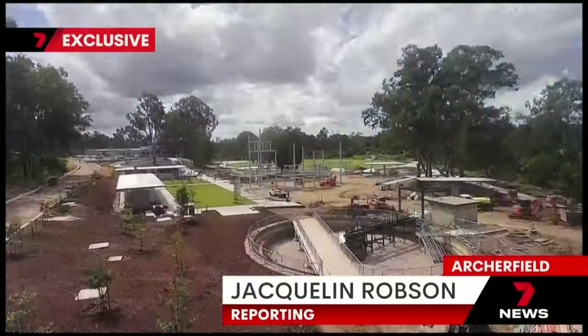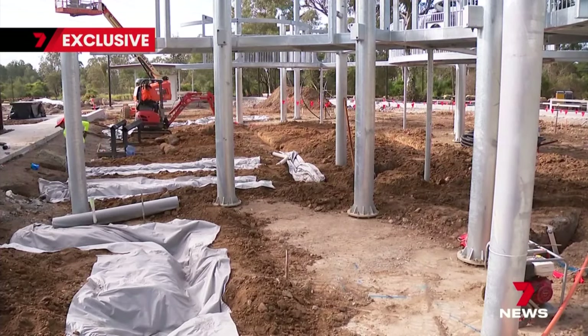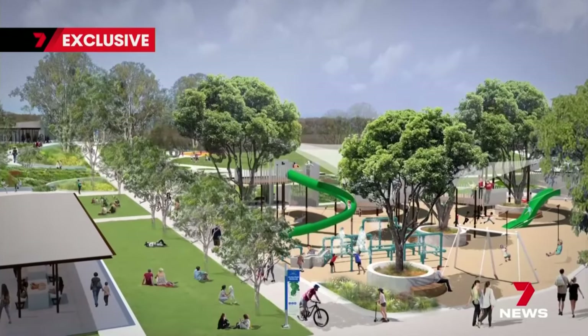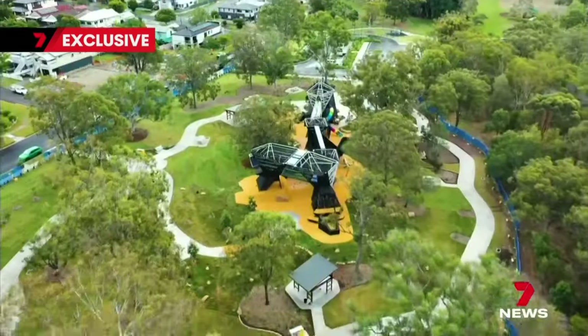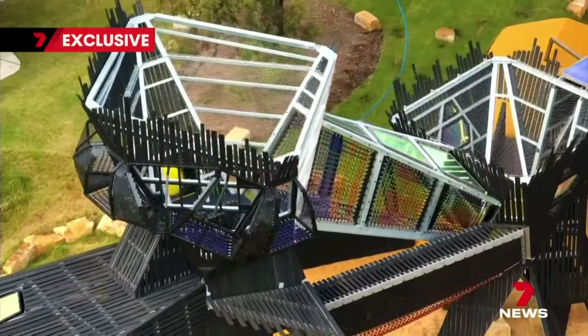One of the final pieces of the puzzle — a towering adventure playground. The Archerfield Wetlands District Park is now 80% complete, with the final product set to be a southern rival to challenge Brisbane's north side best. The best building in Queensland was actually a playground this year, and so we're very proud of this and we're upping the ante here.